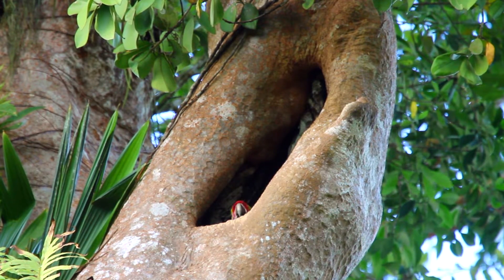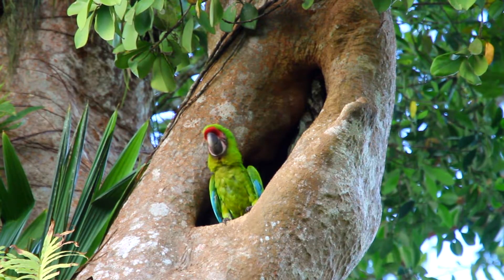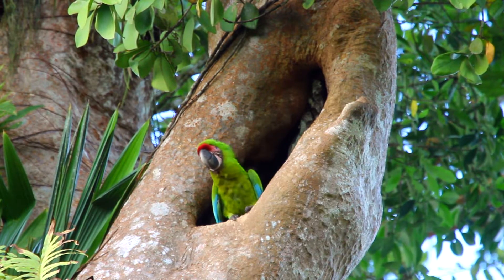Welcome back to Parrot TV. We're going to talk about scarlet macaws today, but this isn't a scarlet macaw — this is a great green. I'm including a little shot of great greens because I want to contrast their nests to those of the scarlet macaws.